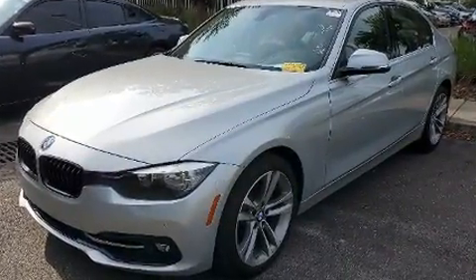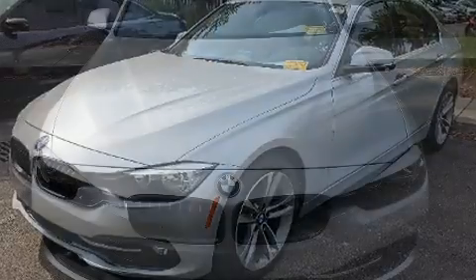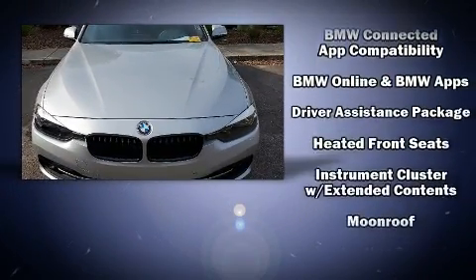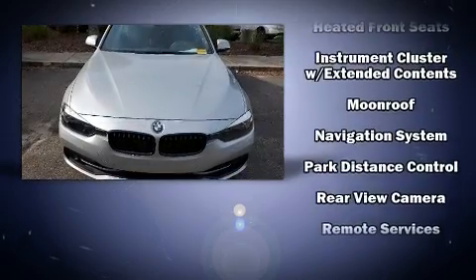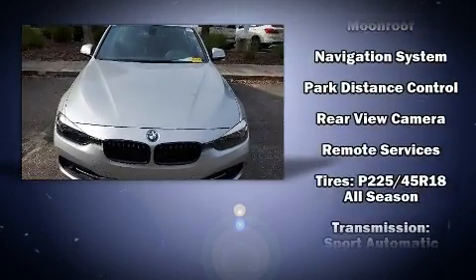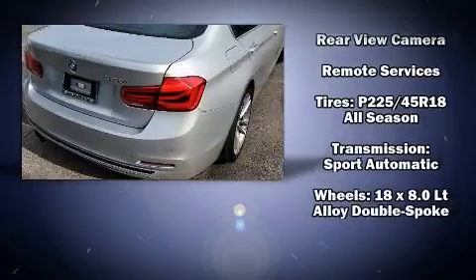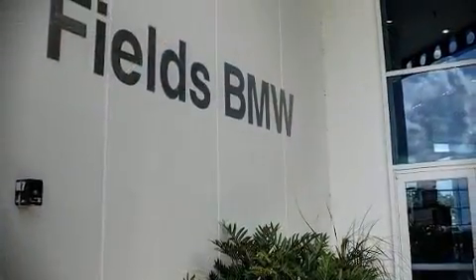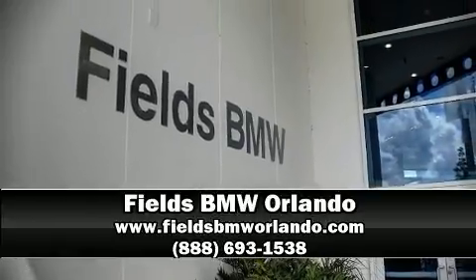With side curtain airbags supplementing the rest of the safety network, you can be assured that you and your passengers will experience top-tier protection. This vehicle has achieved certified pre-owned status by passing BMW's rigorous certification process. Stop by our dealership or give us a call for more information.